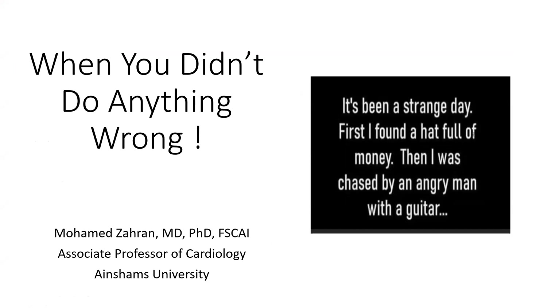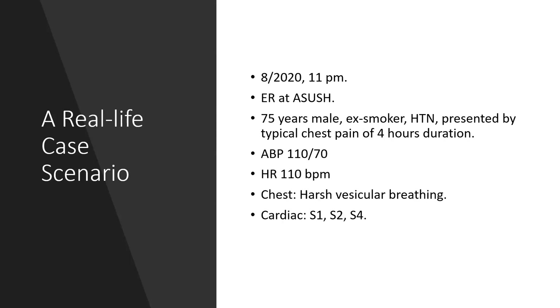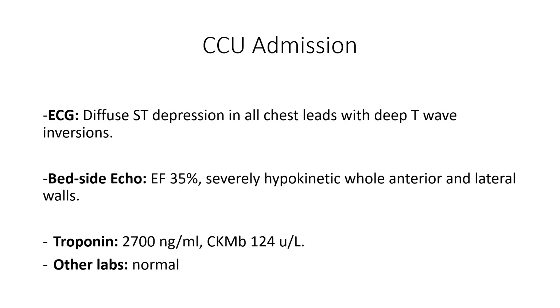This is a case presenting an unexpected complication during emergency primary PCI, in August 2020 at the ER of University Hospital. A 75-year-old gentleman, hypertensive, presented with typical chest pain of four hours duration. Blood pressure 110/70, heart rate 110, vesicular breathing, cardiac examination S1, S2, and S4. He was admitted to the CCU. ECG showed diffuse ST-segment depression in all chest leads with deep T-wave inversion. Bedside echo showed an ejection fraction of 35%, with severe hypokinesia of the anterior and lateral wall. Troponin was elevated at 2,700 and CKMB elevated at 124. Other labs were normal.